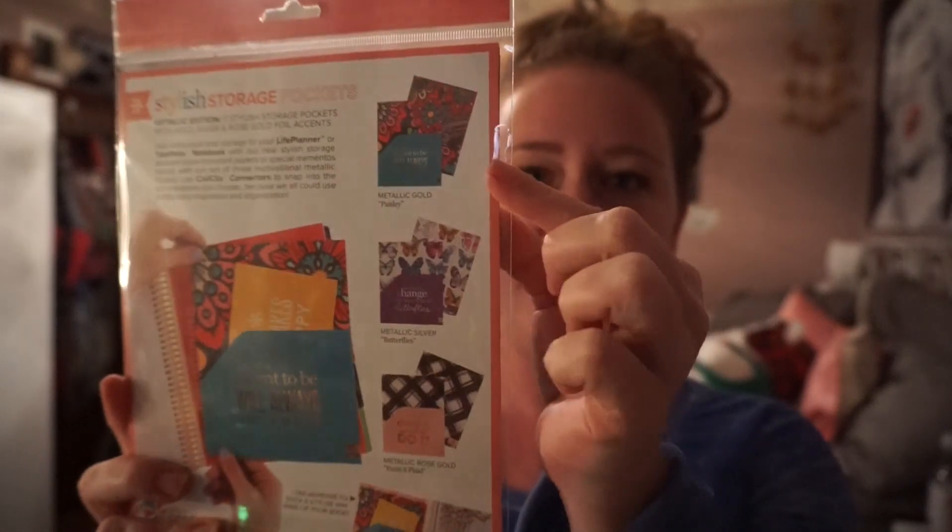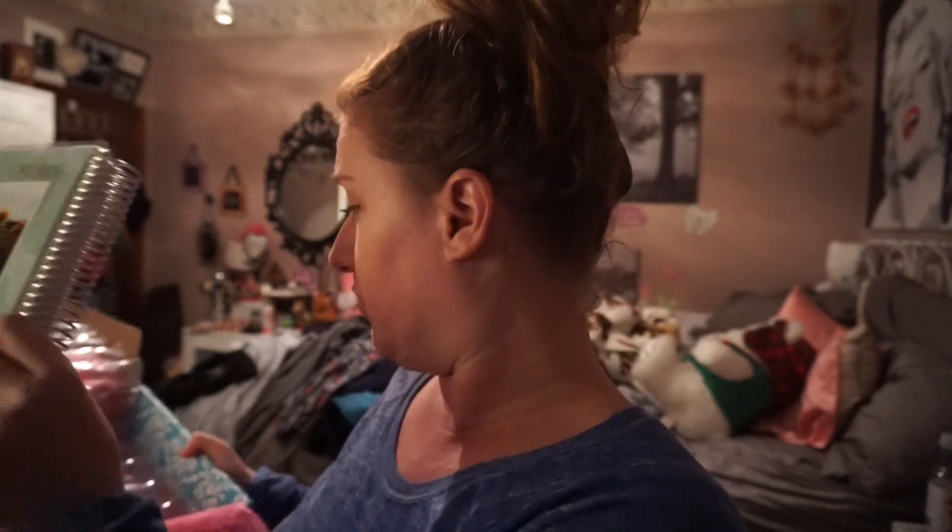I also ordered a three-pack of folders. These are the folders that go in there, and they have really positive little quotes on them. This one says 'What is meant to be will always find a way' — amen to that! I can just keep stuff in there like papers and important things I don't want to lose. A three-pack of those. What's nice is that these planners now come with one folder, but I knew I needed more than one folder.